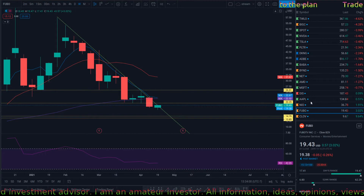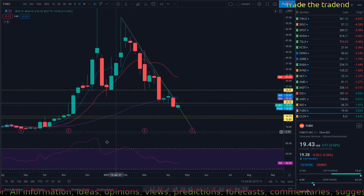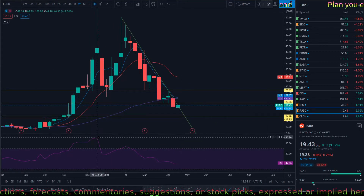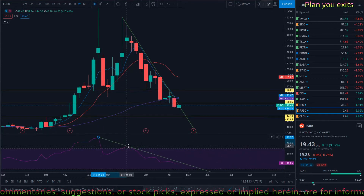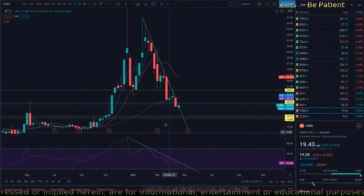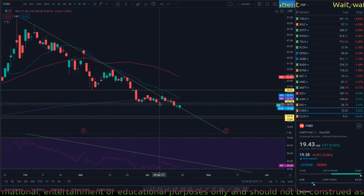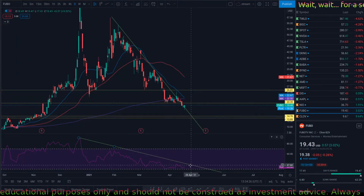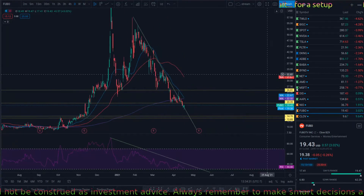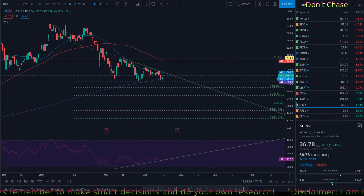I'm planning to build a large position. On the weekly, there is negative momentum — once that stops, it's going to be a safe entry. We're getting pretty close. On the daily, it looks like we may see a bounce short-term, but the weekly is the one that matters more.